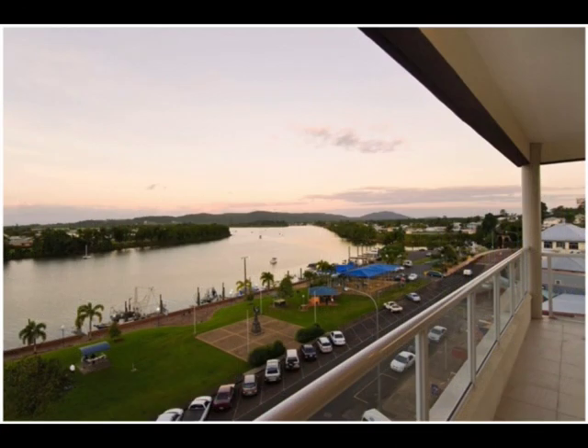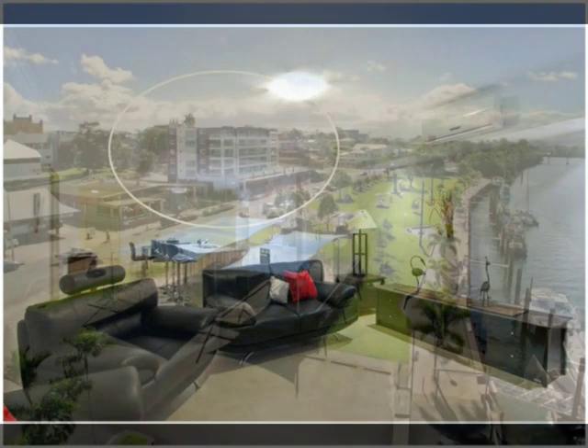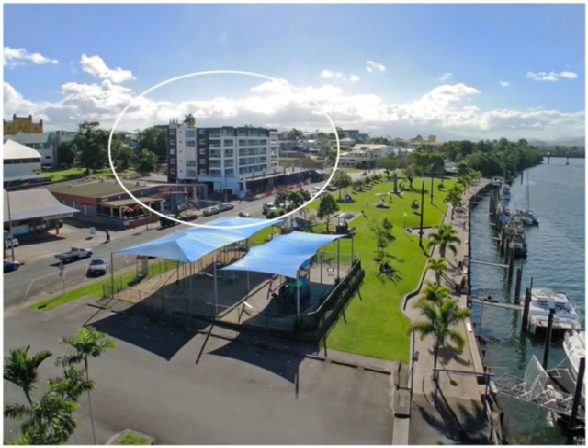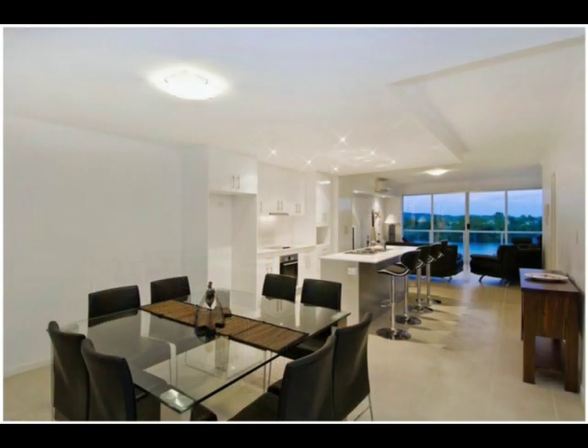Its premier riverfront and town centre address makes River Grande one of North Queensland's most exciting apartment and lifestyle developments, setting a benchmark well above anything presently available in the Innisfail region, and it is unlikely that such an opportunity will ever be offered again on the river's edge.